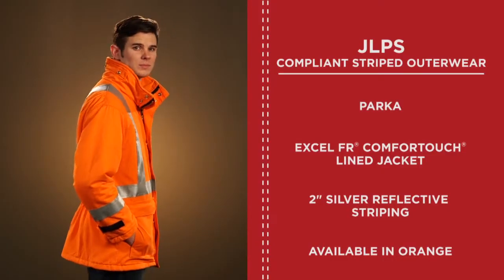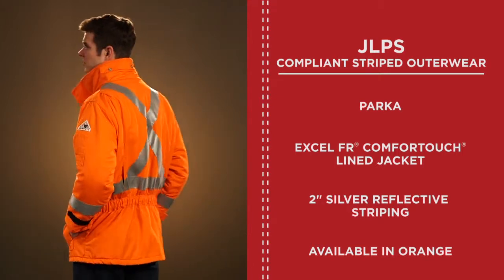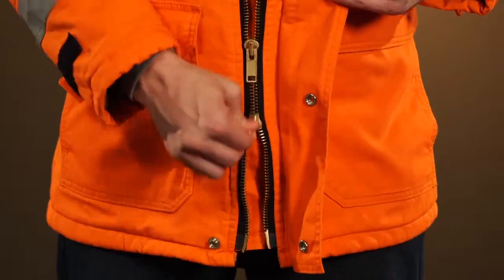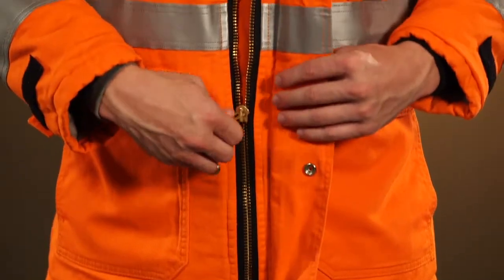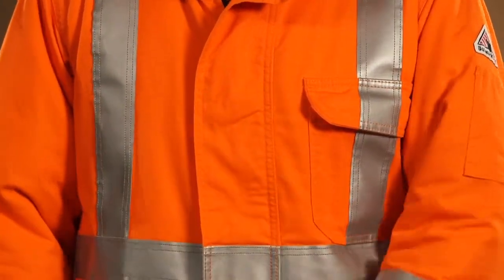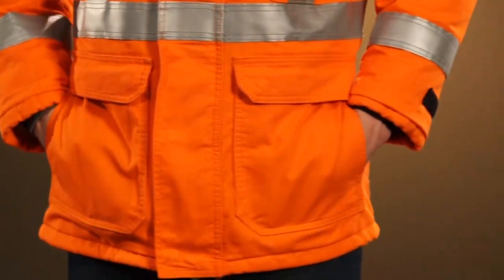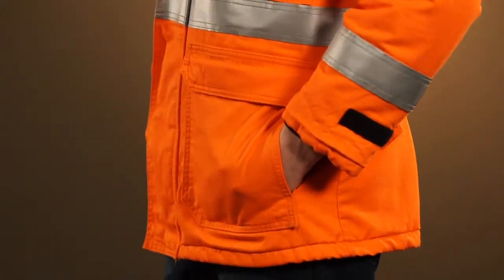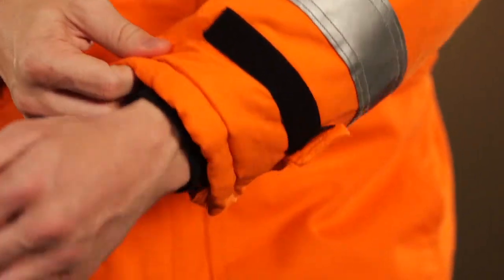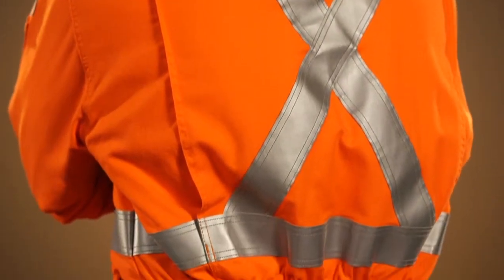The JLPS is our XLFR Comfort Touch Parka, available in orange with 2-inch silver reflective striping. This parka has lots of great features: a separating heavy-duty Nomex taped brass zipper covered with a 2-layer storm flap that has a concealed snap closure, large external patch pockets with concealed snap-secured flaps and additional side entry hand warmer pockets. It also has knit Nomex storm cuffs with hook and loop suppression tabs, a deep pleated action back, and elastic inserts at the waist.